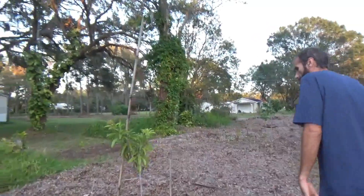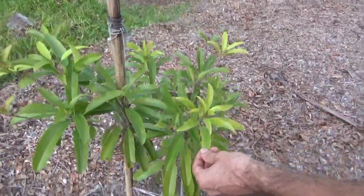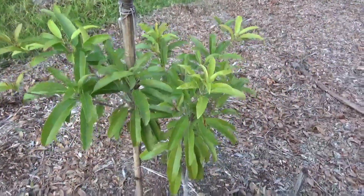The Hasia Sapodilla is probably doing the worst out of all the sapodillas — it's kind of yellowish and not greening up as much as the other ones. But we'll see how it does over winter and into next year.